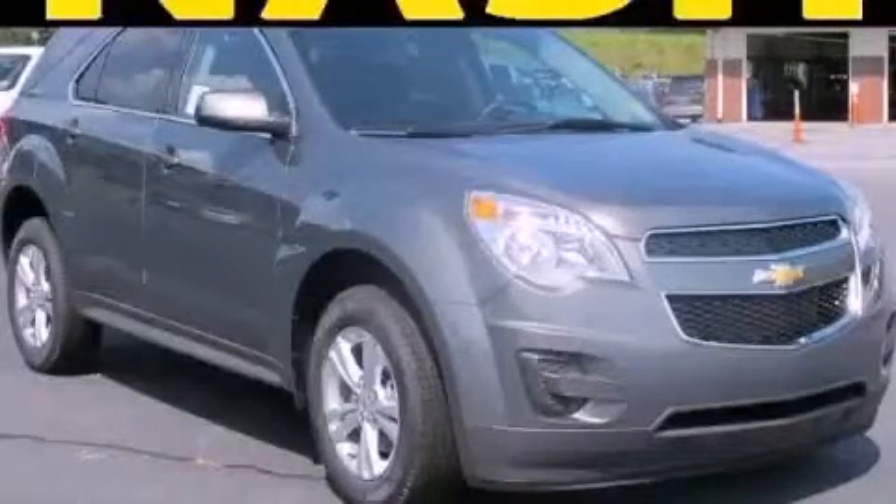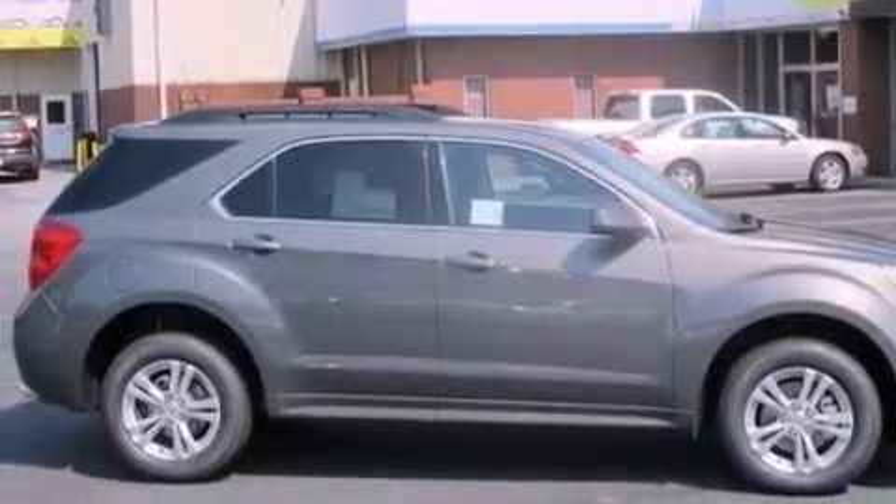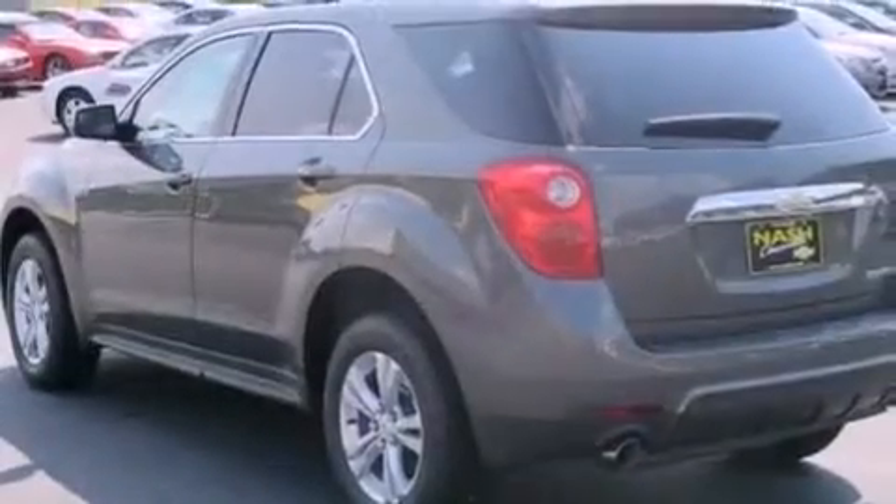This is a brand new 2012 Chevrolet Equinox, functional utility for a modern lifestyle. It features a six-cylinder engine and a six-speed automatic transmission.